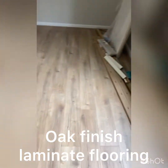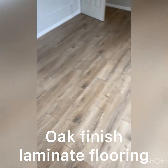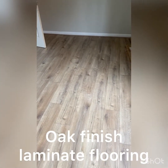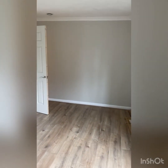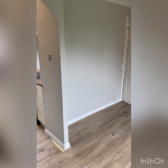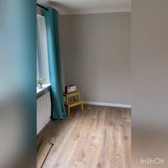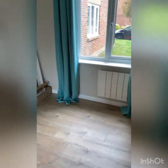This oak-finish laminate flooring runs right the way through the property. And such a refreshing change — this property is not decorated in white or magnolia; it's actually a really nice, relaxing shade called Egyptian Cotton. That's the sitting room and the kitchen covered.